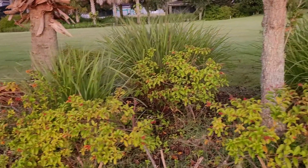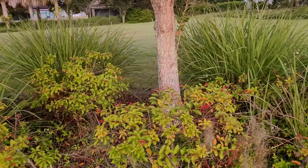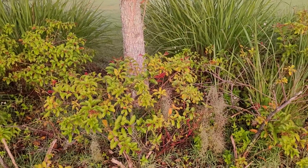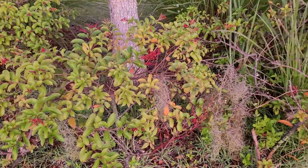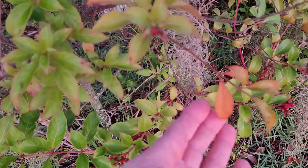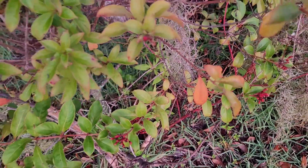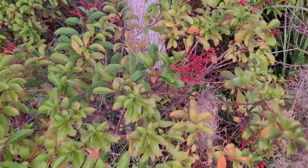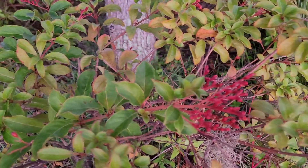And that is this firecracker bush, as they call it. You can see that it is actually starting to turn — the leaves are actually starting to turn — and it does that in the fall. It also gets these really pretty red berries.